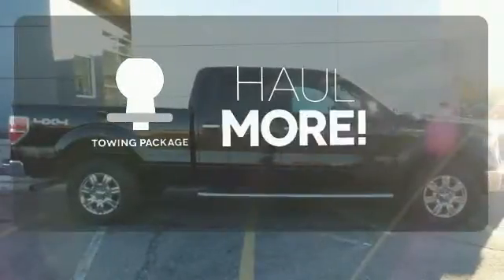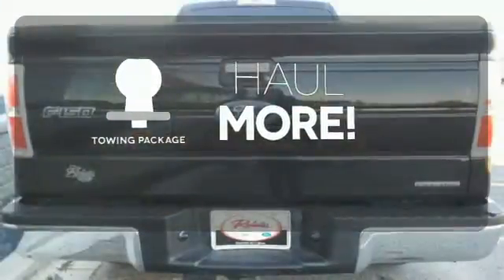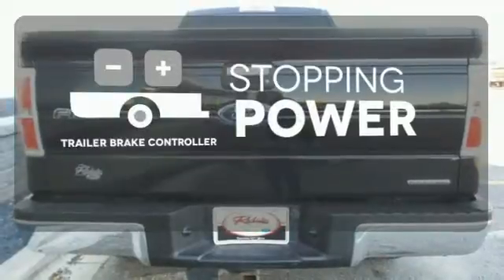Whether for work or play, the tow package has you ready for anything. A trailer brake controller helps you maintain stopping power.